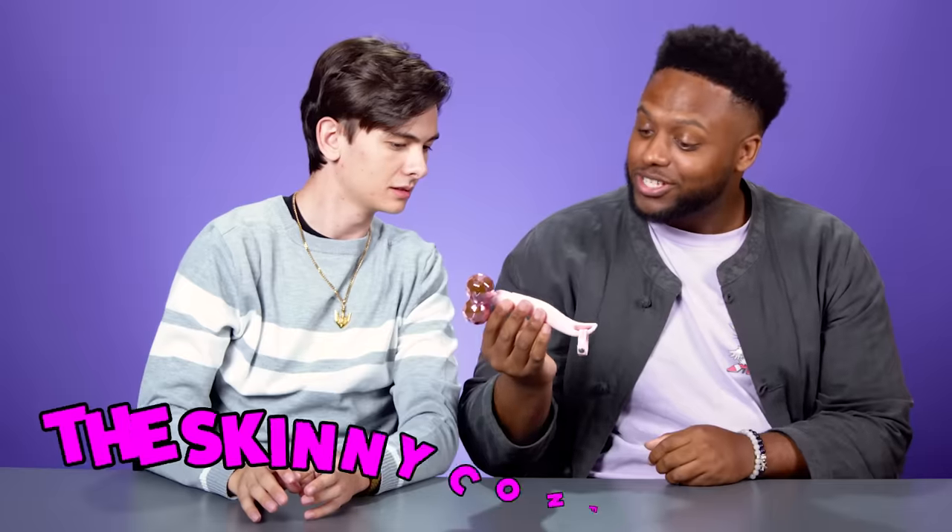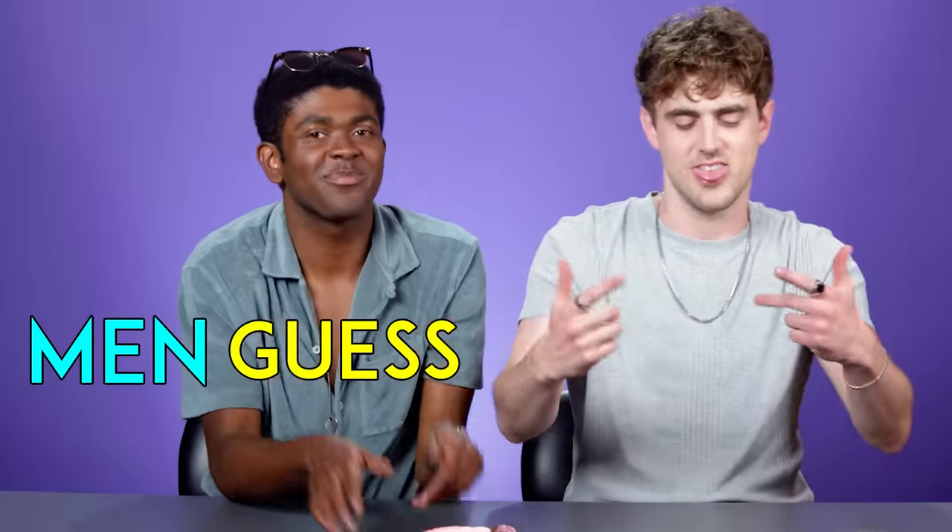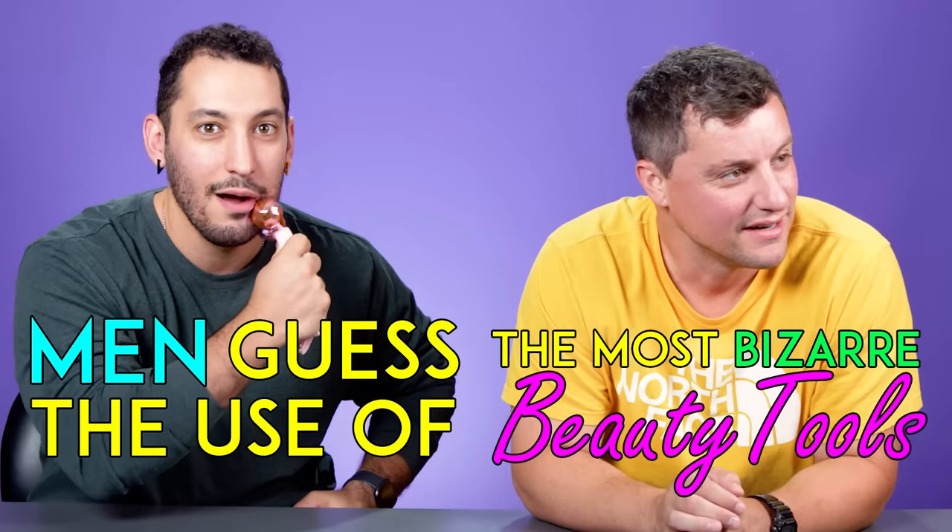Welcome to The Skinny Confidential. Looking at a new product, someone remarks it looks a little bit like a sex toy, depending on which way you hold it. The hosts confirm it's for your face. Today, they have their boys with them to guess the use of the most bizarre beauty products they've designed.